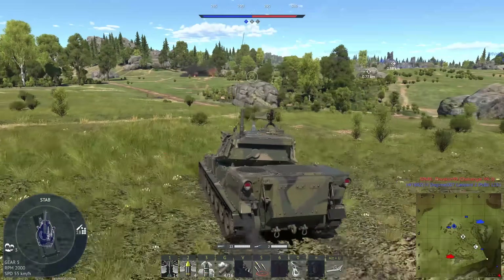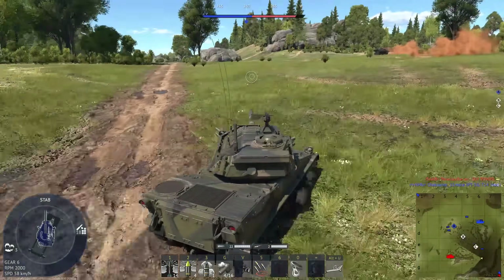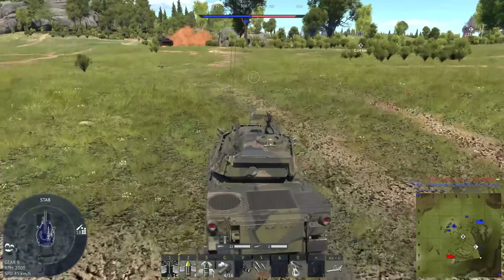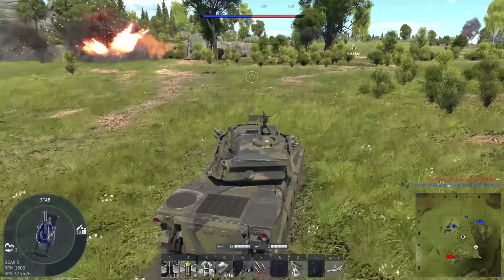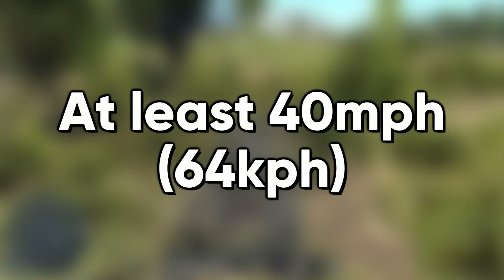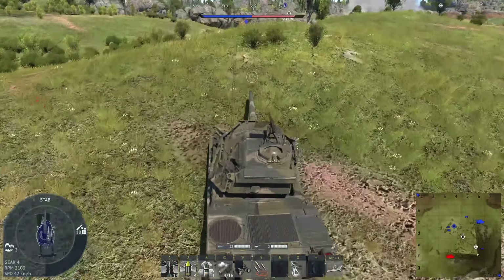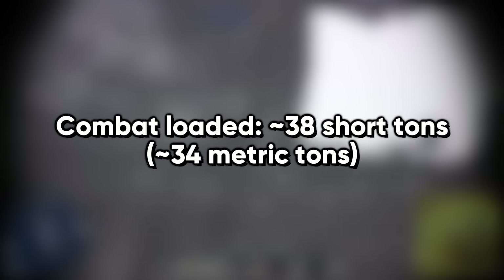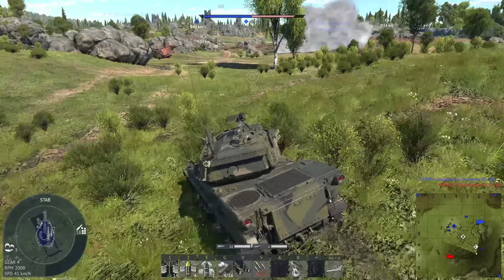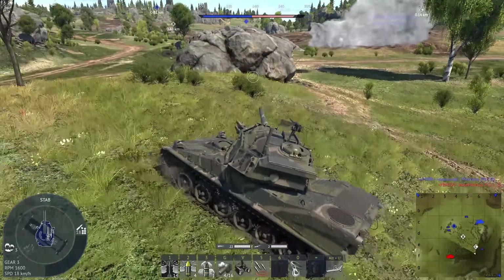Much like the M1 Abrams, the MPF has blowout panels for the ammunition, meaning that if the ammunition is struck, there's a good chance the crew will be unharmed. Mobility requirements are straightforward: it has to keep up with the unit, be able to pivot steer — also known as neutral steer — and sustain 40 miles per hour, or 64 kilometers per hour. Fully loaded, it weighs around 38 short tons, or about 34 metric tons. A C-17 has to be able to transport two of them with roll-on, roll-off capability.